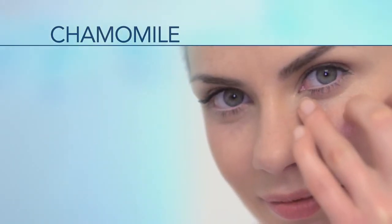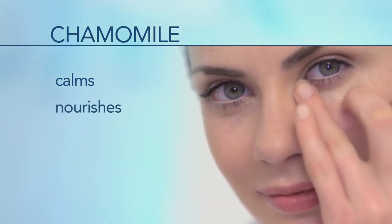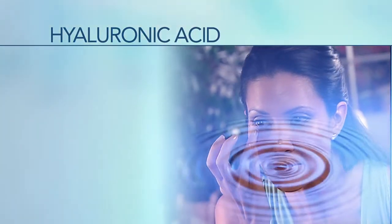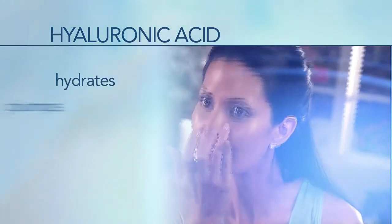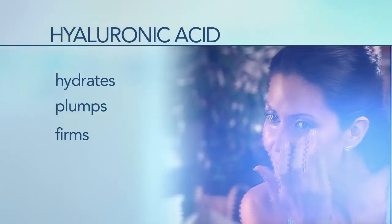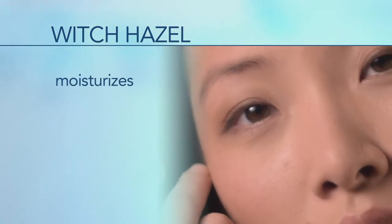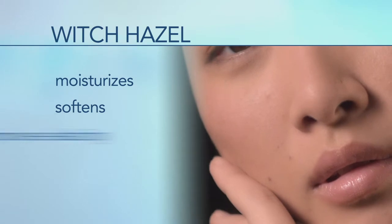Eye Effects 3 also contains chamomile, a soothing anti-inflammatory ingredient from daisy-like plants that helps decrease redness and puffiness, and acts to nourish and revitalize the skin. It also contains hyaluronic acid, one of the most powerful hydrating molecules ever discovered, which helps reduce the appearance of fine lines and dark circles by plumping and firming the skin. Finally, witch hazel — an anti-aging astringent produced from the leaves and bark of the witch hazel shrub — deeply moisturizes and helps reduce inflammation by improving the skin's hydration, softness, and elasticity.